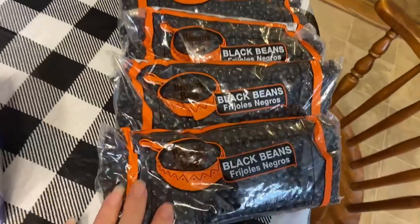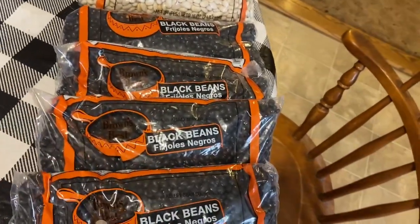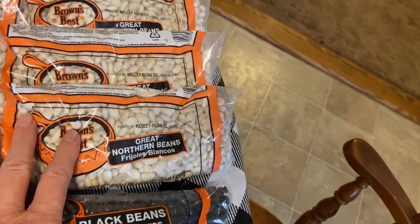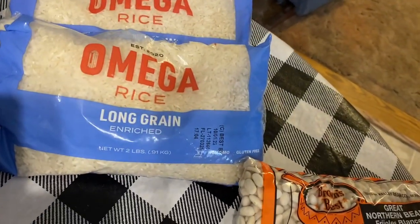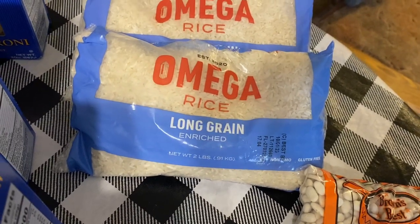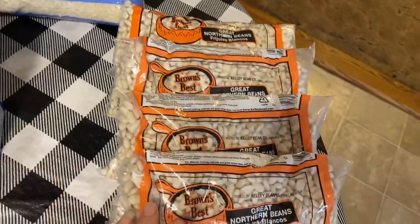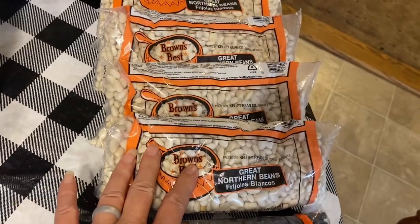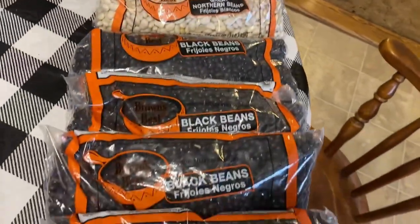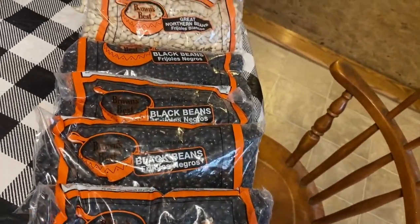I got four bags of black beans. I already ordered black beans from Azure Standard and have a bunch in storage, but beans go a long way. I got great Northern beans because we love ham and beans — that will fill the bellies. I got three bags of this Omega long grain rice, which is perfect for fried rice dishes, curry, you name it. Rice goes a long way and you can even make rice pudding. These white beans can be made into chili, pork and beans — and black beans are good for anything: chili, black bean soup, taco soup.